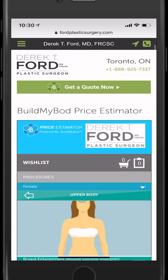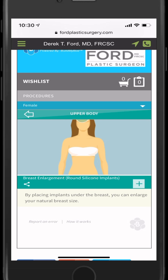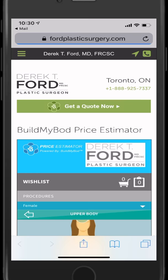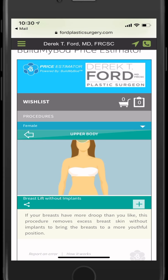When he clicks on 'get a quote for a breast enlargement,' it takes them directly to that procedure on his website. They can submit a wish list, get pricing, and he gets their contact information. It also allows them to check pricing for breast lift without implants — again, it takes them directly to the procedure without having to scroll through the price estimator looking for that particular procedure.